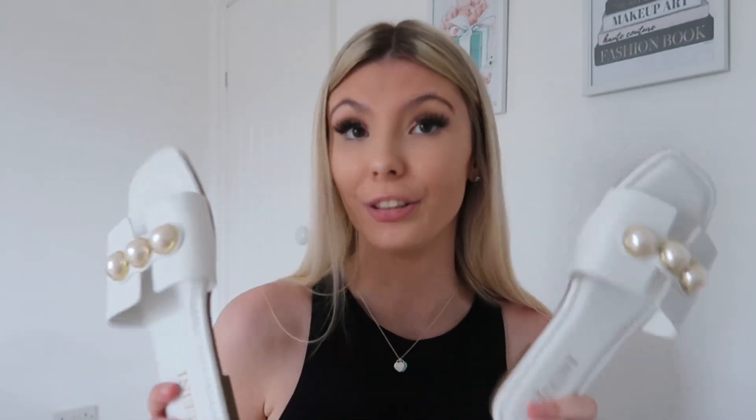The next shoes are from Pretty Little Thing — I haven't shopped there for ages but these are really nice and good quality. They've got three little pearls with gold detailing around them, and they really remind me of the Hermès sliders in style. They're a nice white color — though they'll probably get dirty quickly — but I think they'll literally go with anything, and I love sliders because they're so easy to slip on.